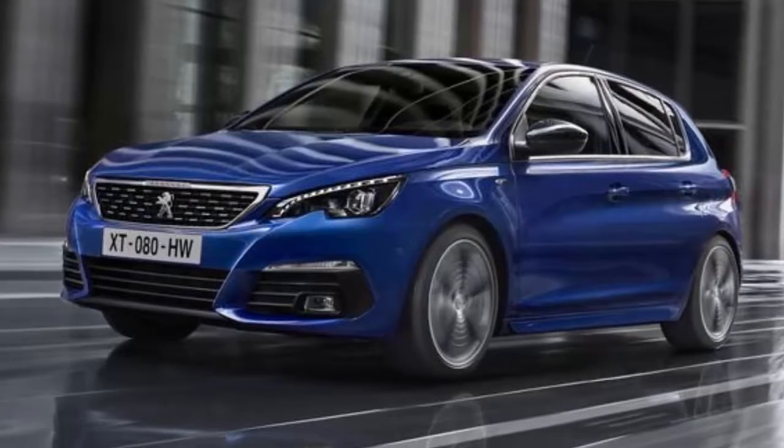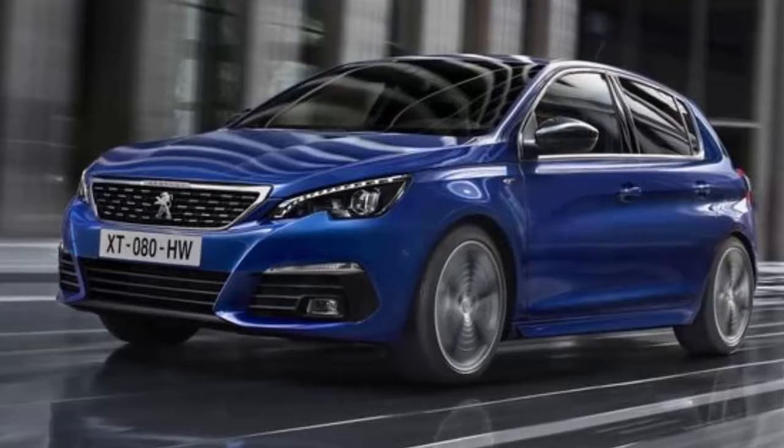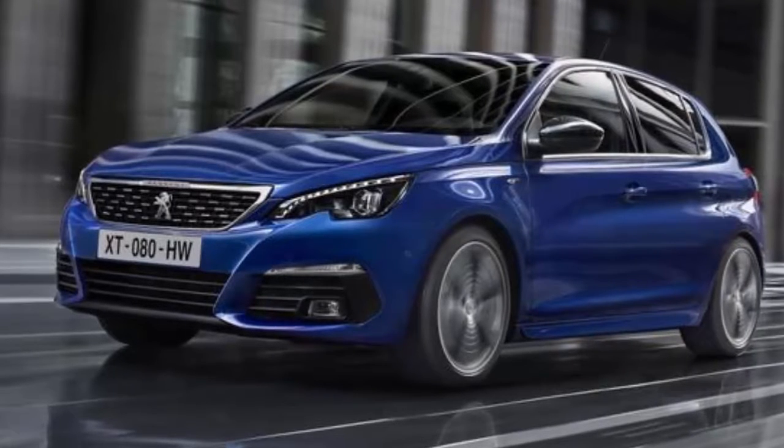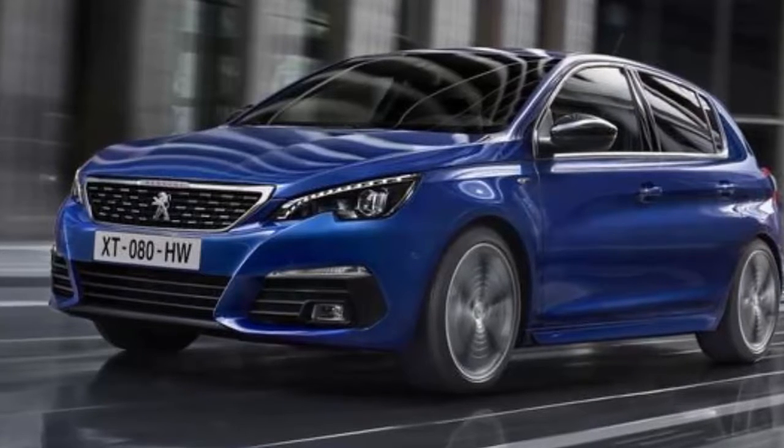Very little changes stylistically inside the 308's cabin, but the touchscreen command center does gain a new 3D navigation system as well as updated graphics and a mirror screen function that duplicates your smartphone.